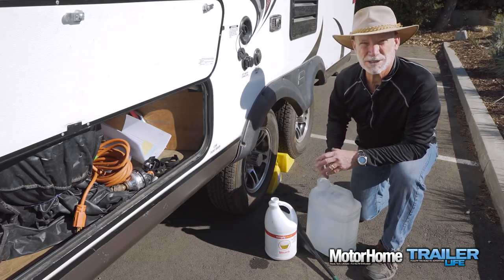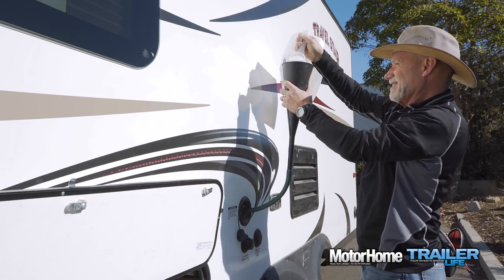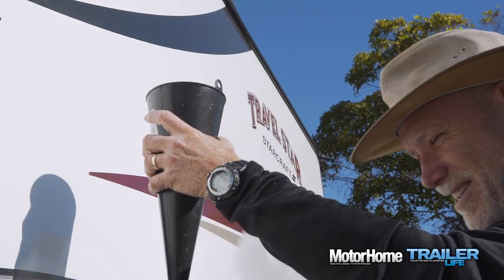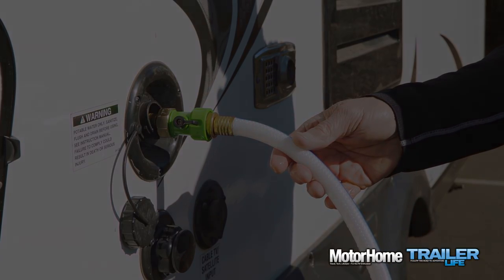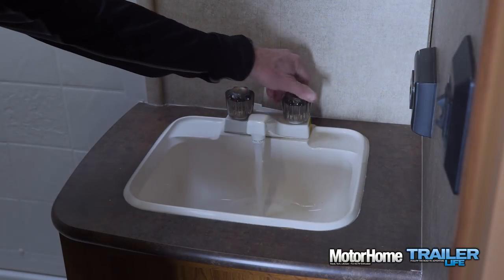You may want to double the formula if the odors in your system are particularly strong. Next, using a funnel, pour that solution into the freshwater tank, and then fill the tank.